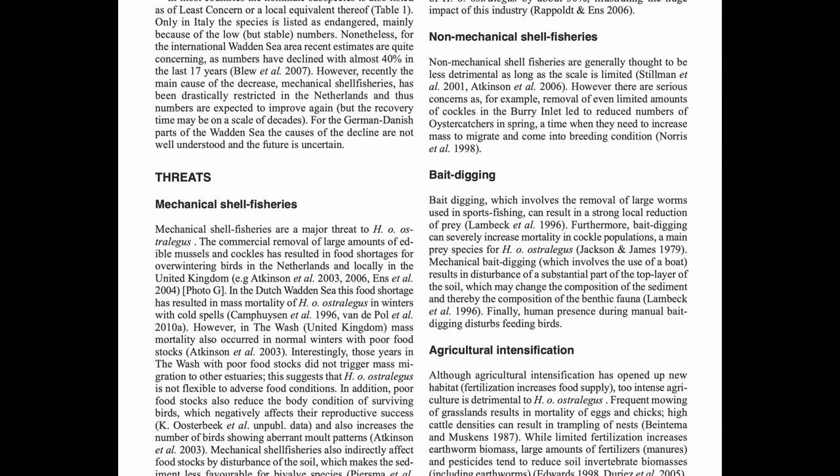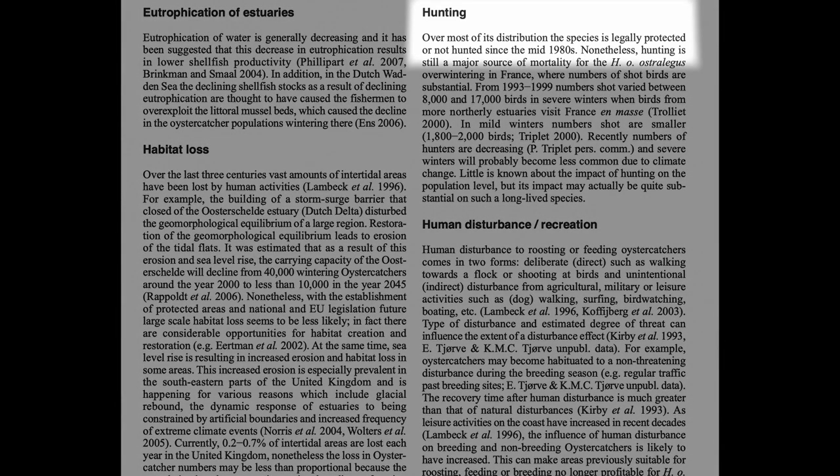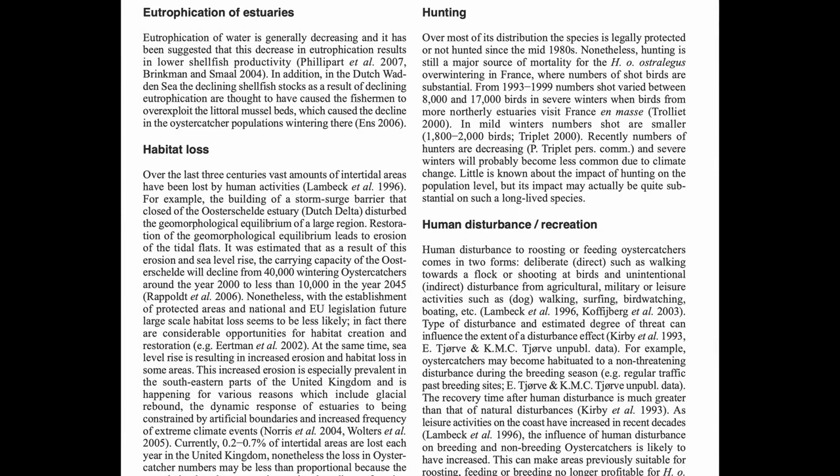Not only can bait digging reduce the populations of one of the oystercatcher's prey species, but human presence while bait digging also disturbs feeding birds. As with millions of other species at risk, habitat loss was also cited as a cause — one paper estimated that the carrying capacity for oystercatchers in one area will decline from 40,000 to 10,000, though laws protecting certain areas may mitigate this risk. There was one surprising threat: hunting. Apparently people actually shoot oystercatchers, especially in France, although the paper does note this is decreasing. Hunting was a problem for many ducks in North America and remains a problem for many birds around the world today.